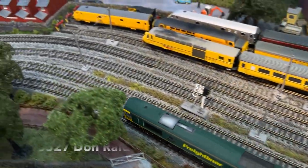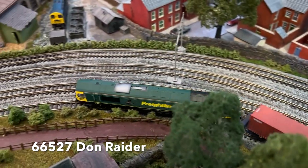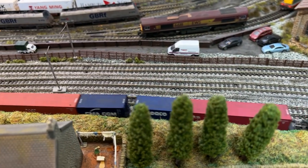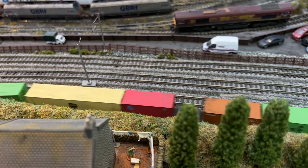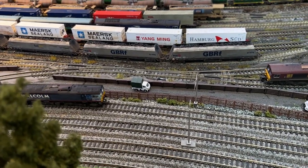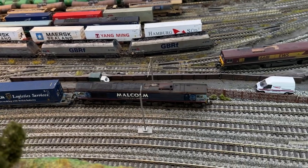Towards the end of 2007, 66405 lost its Malcolm Logistics livery and a second style of this livery was taken on by 66412. Here we see it taking Megafrets from Daventry to Grangemouth. This is the 4Z49.